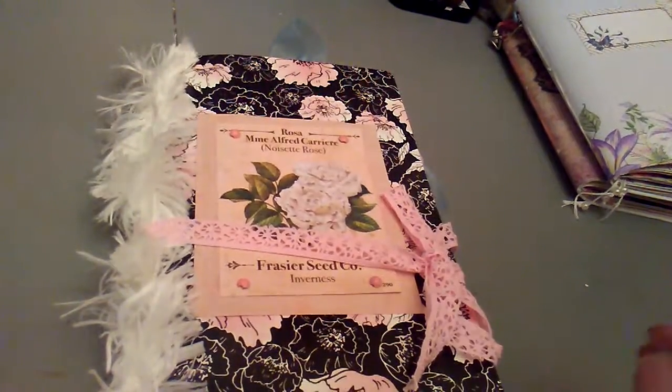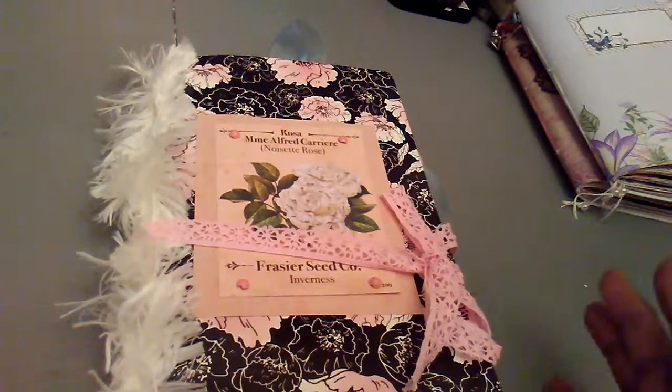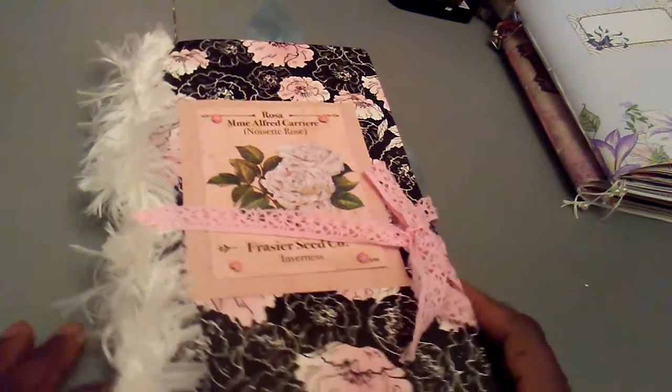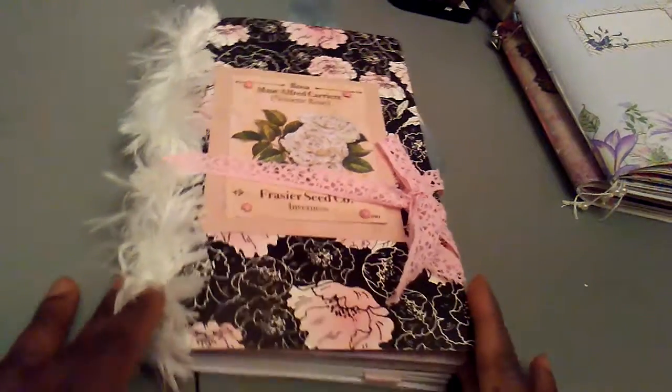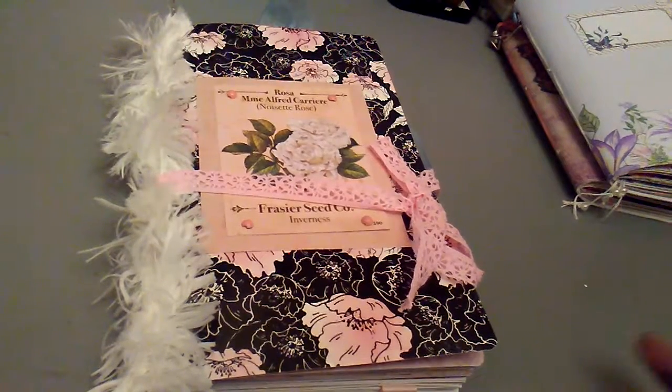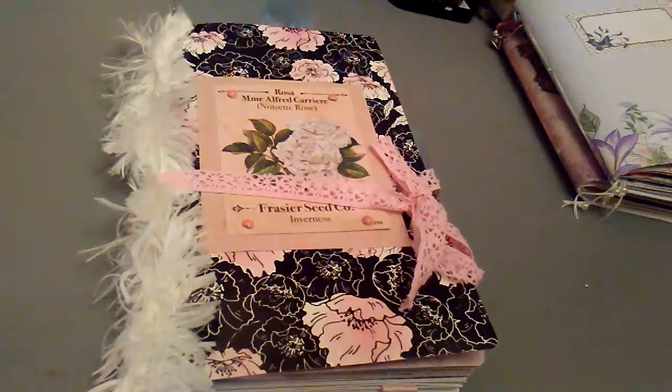I also want to thank you for checking out the wallpaper samples — they're phenomenal. Those are just one set, so if you've got an interest in other color palettes, let me know at Young's Paper Creations that you're interested in wallpaper sample sheets. They're great for so many things.